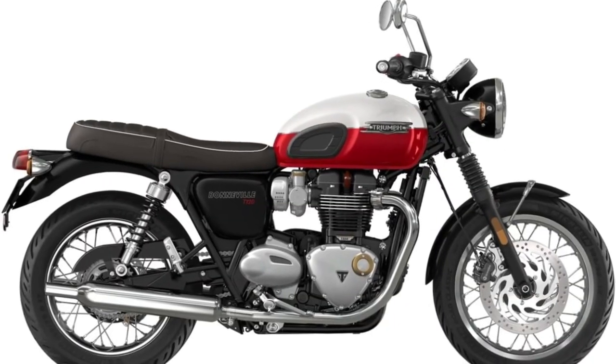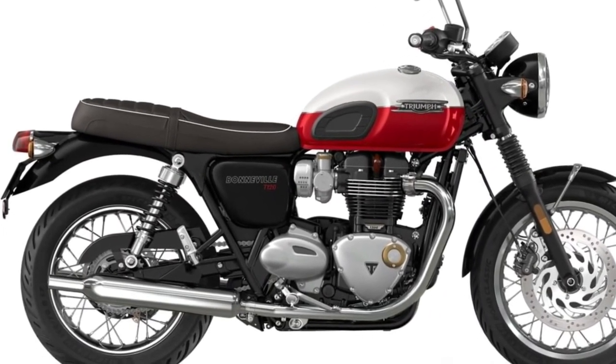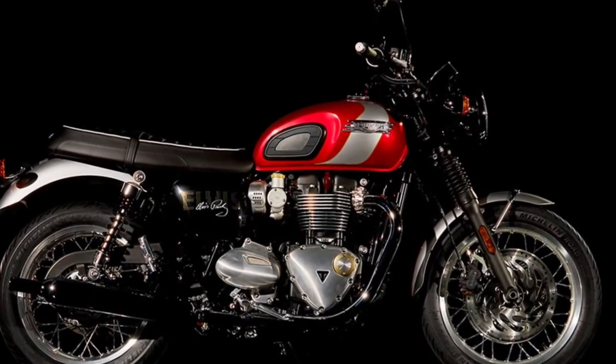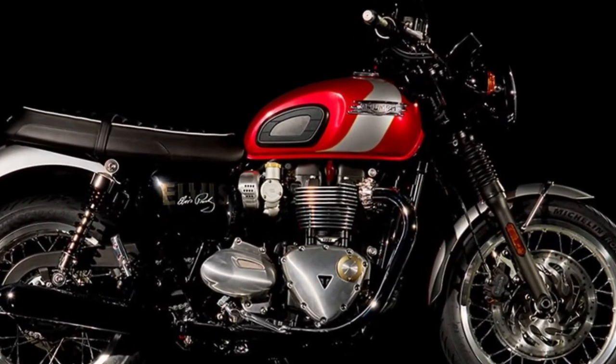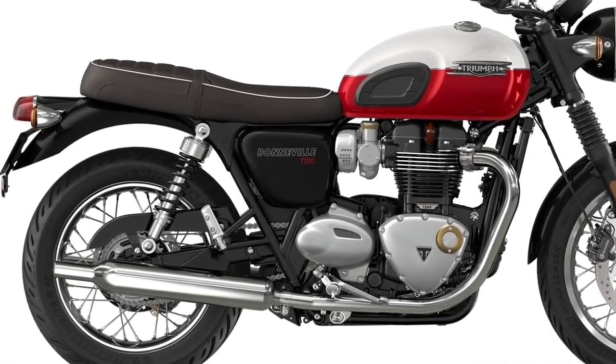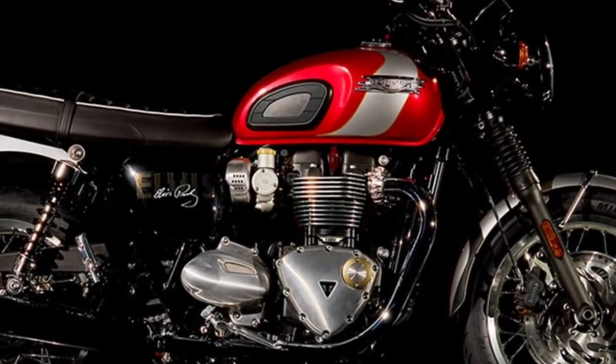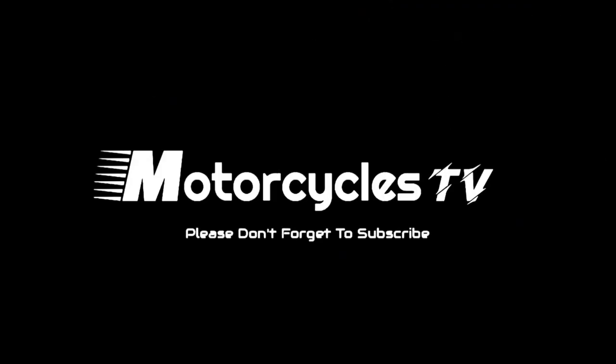The T120's braking system is equipped with dual disc front brakes for powerful stopping performance, complemented by a single disc rear brake. This setup provides balanced braking capability under various riding conditions. Riders looking to explore beyond paved roads will appreciate the T120's capability on gentle off-road terrain, thanks to its robust chassis.